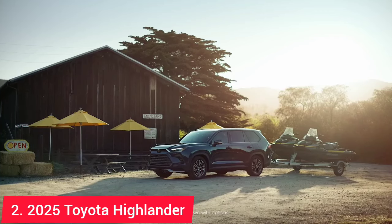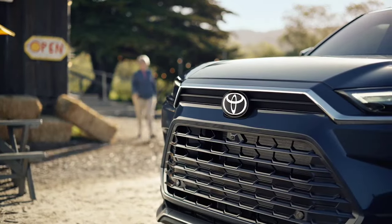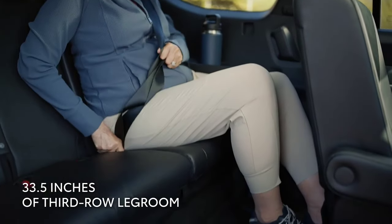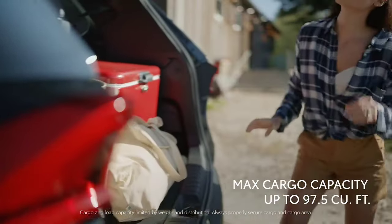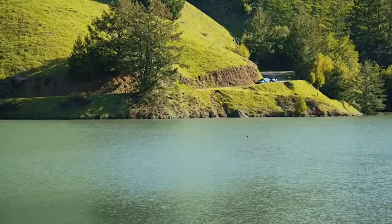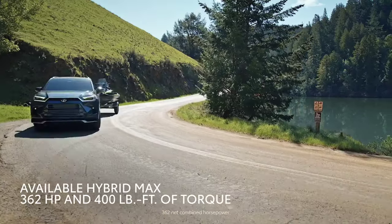The 2025 Toyota Grand Highlander is another excellent contender in this space. Building on the success of the regular Highlander, the Grand Highlander offers more space, particularly in the third row, making it a better fit for families who regularly need to accommodate more people. It offers three powertrain options, including a turbocharged four-cylinder and two hybrid versions, one of which is the Hybrid Max that churns out 362 horsepower. Starting at around $43,000, the added space and features justify the cost.